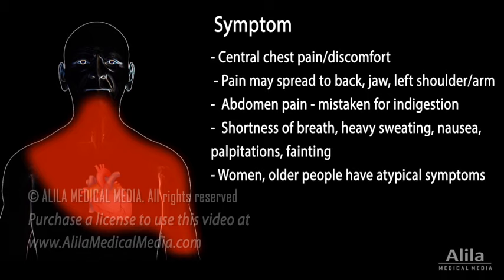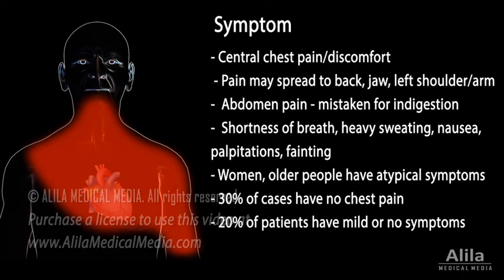Women and older people often have atypical symptoms. Chest pain is not reported in about 30% of cases. About 20% of patients have mild or no symptoms.